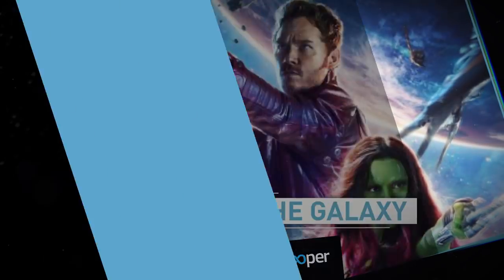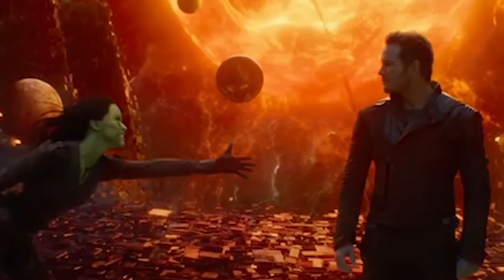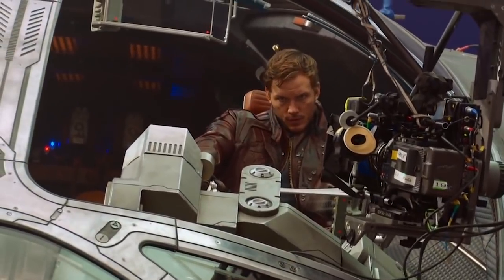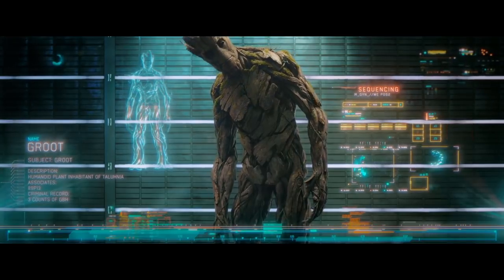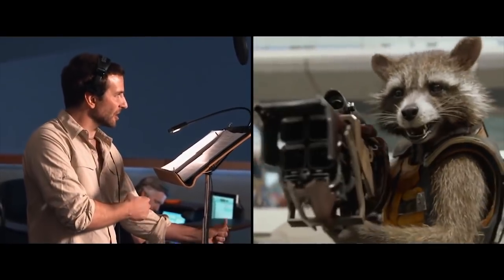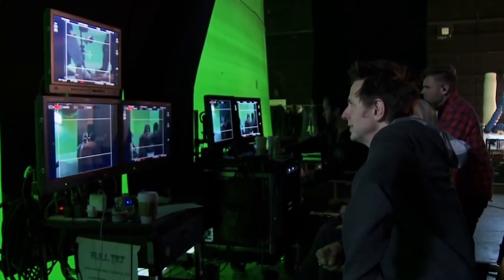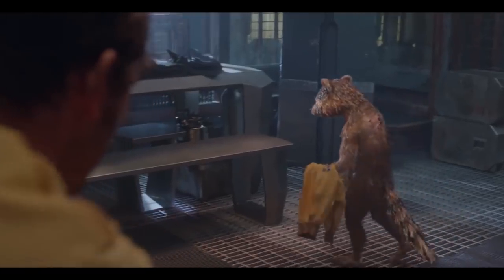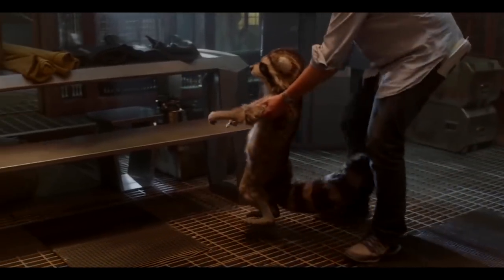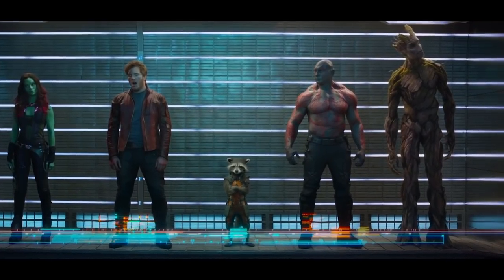Guardians of the Galaxy. The VFX team behind Marvel's nostalgic space opera received Oscar nominations for their hard work, which most notably included the creation of two fully computer-generated characters in Rocket Raccoon and Groot. While Rocket was voiced by Bradley Cooper, the actor did not do any of the motion capture. That job instead went to director James Gunn's brother, Sean. Gunn explained that he used his sibling on set because he was able to work under conditions that most actors would struggle with. Combining his limber maneuvers with the digital prowess of the VFX team, the two characters not only worked but won the hearts of just about every Marvel fan.